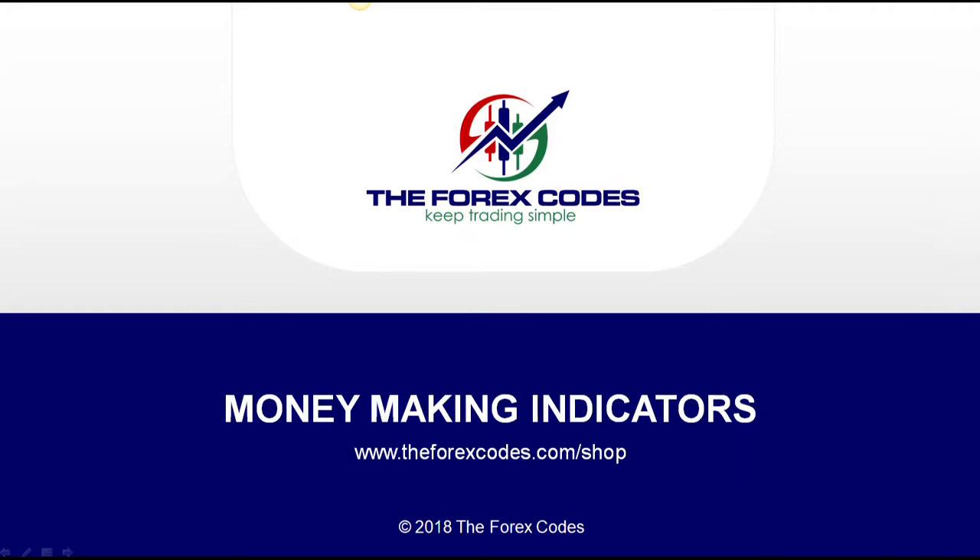They're easy to use, and if you go into the playlist — the TFC indicator playlist — you'll see six or seven videos showing how I use these indicators. Combine these with the right psychology and you've got a money-making system. It doesn't matter the time frame; they work and they've worked consistently for me for 10 years.